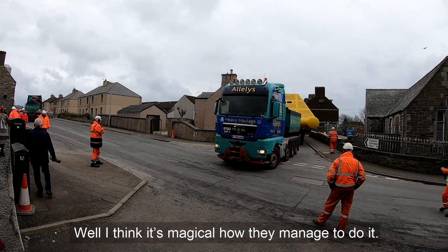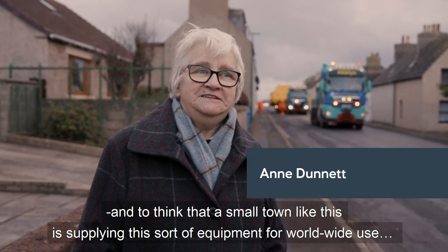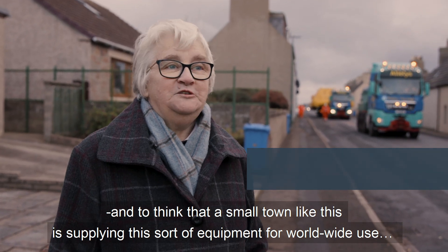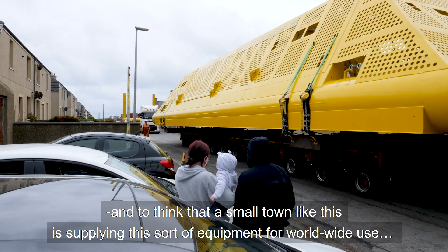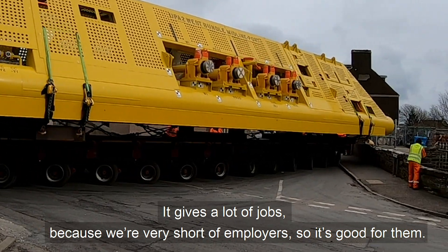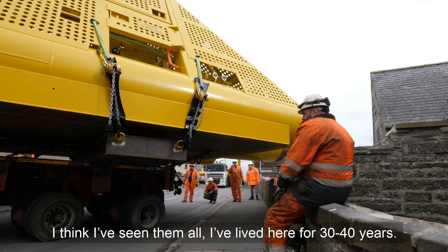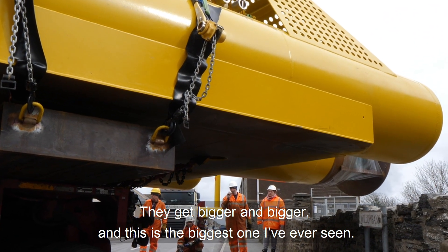I think it's magical how they managed to do it. It's really quite fantastic. And to think that a small town like this is supplying this sort of equipment for worldwide projects. It gives them lots of jobs because we're very short on employers, so it's good for them. I think I've seen them all — I've lived here for about 30 or 40 years. They get bigger and bigger, and this is the biggest one I've ever seen. I really didn't think it would get round that corner.